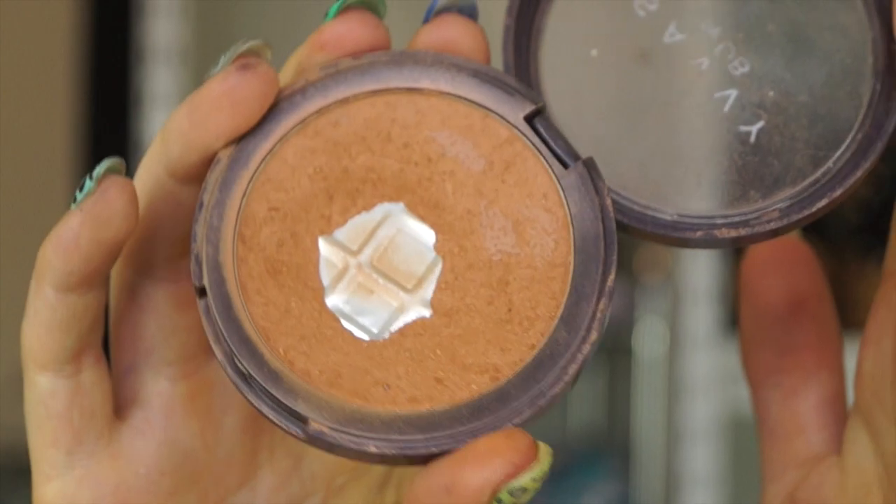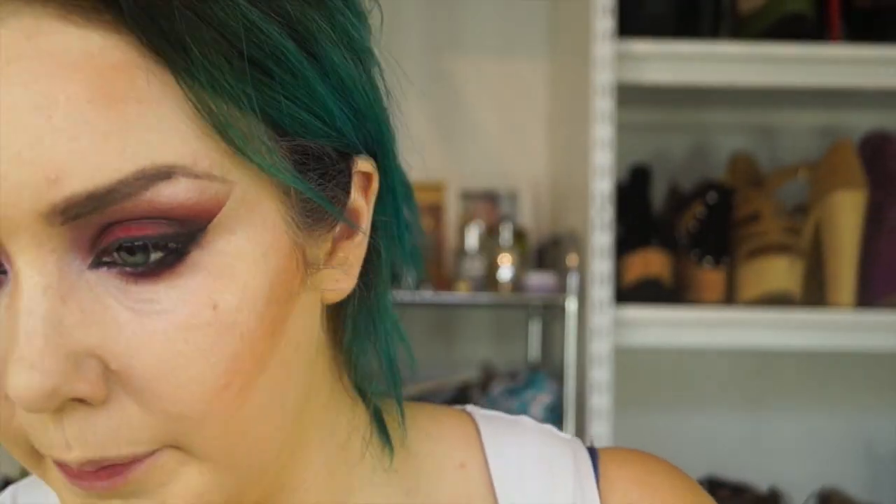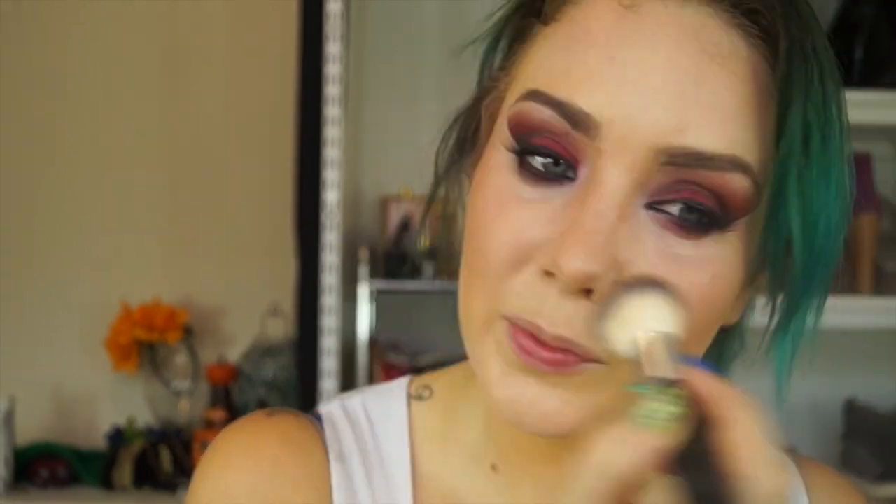For contour colour today, I am going to use my Savvy Bronzing Powder in Bronze Kiss. For blush, I am going to use my Australis Paparazzi Perfect Blush in the shade Poser, which is quite a natural, neutral shade, so it is going to work well. For highlighting today, I am going to use Kick It's Side Touch Me Now highlighter.